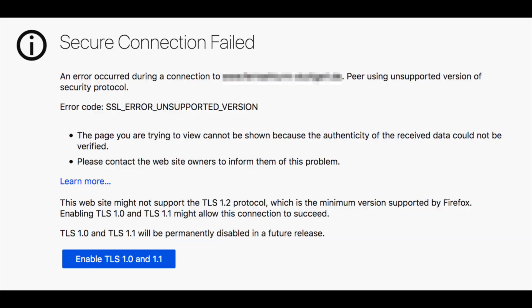Starting with Firefox 73, when you connect to a web server that only supports TLS 1.0 or 1.1, you will get a warning on screen. That warning says: 'Secure connection failed — an error occurred during a connection to this website. Peer using unsupported version of security protocol.' The error code is SSL_ERROR_UNSUPPORTED_VERSION. This happens because Firefox will say it only supports TLS 1.2 as a minimum, and if the server responds that it only supports 1.1, you'll get this notification.